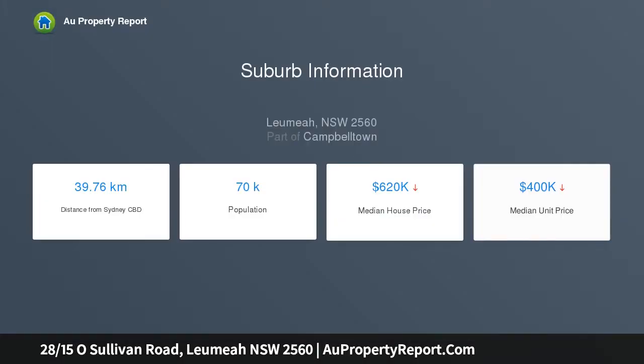Walk to station. Open home this Saturday, 13th of April, 11 a.m. to 11:30 a.m. at 28/15 O'Sullivan Road, Leumeah. Under instructions by New South Wales Trustee and Guardian, this great ground floor unit is an awesome buying opportunity.